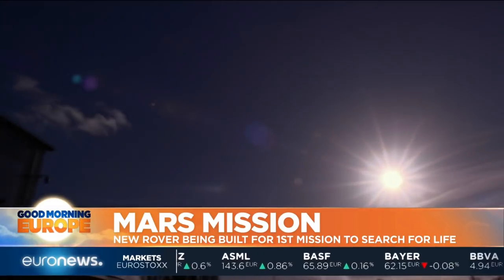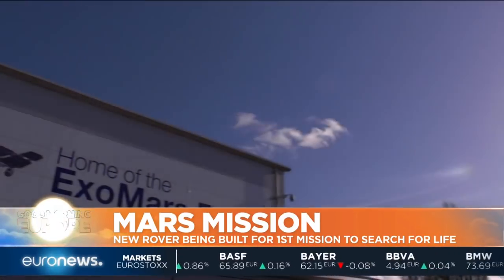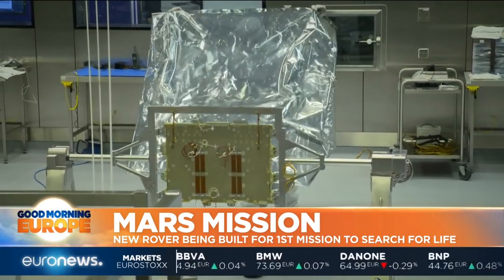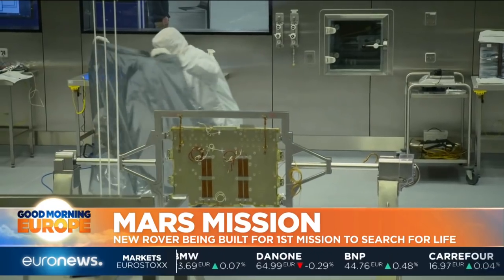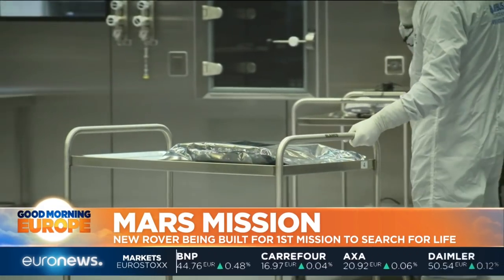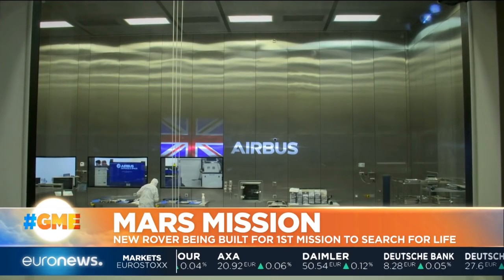Inside this Airbus facility in Stevenage near London is one of the cleanest clean rooms on the planet. It has to be spotless because when you're building a rover to look for life on Mars, you have to avoid taking signs of life from Earth with you by accident. Even the engineers who work on the machine are kept at a distance.